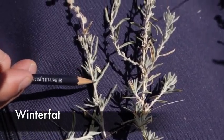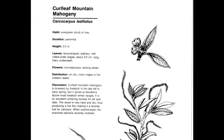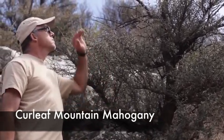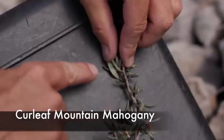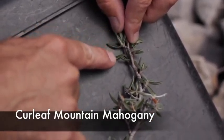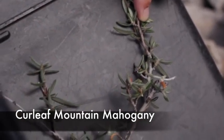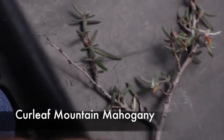Curl-leaf mountain mahogany, or Cercocarpus ledifolius, is a perennial, native, cool season decreaser. This is a favorite plant of mule deer and other ungulate species in Montana. The leaves are curled on the edges, dark on the top, and light on the bottom. It can grow to tree size — 20 to 30 feet — but typically is 10 to 15 feet tall. The underside of the leaf is light, while the upper side is very dark and waxy, with curled edges and a reddish bark appearance.